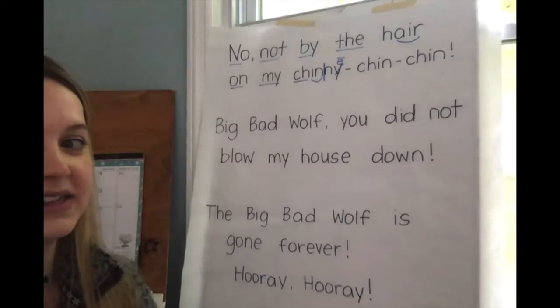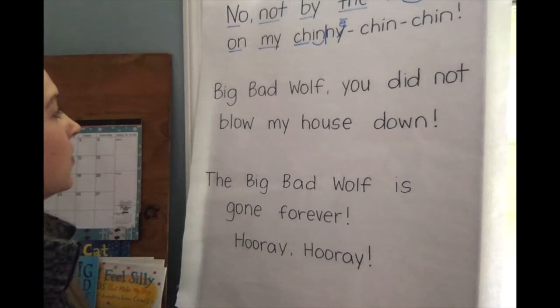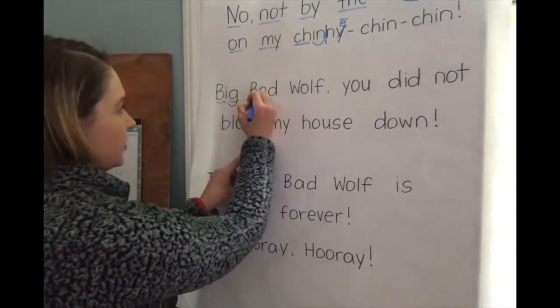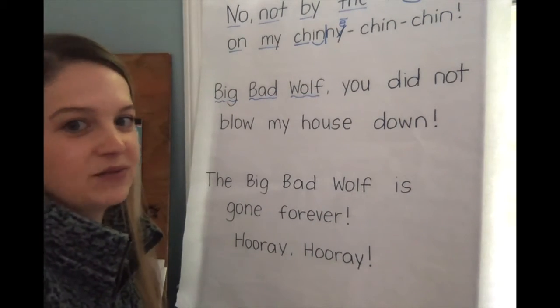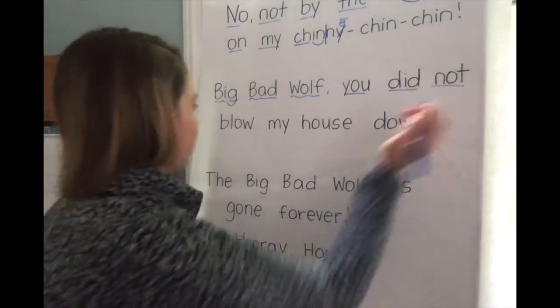Let's take a look at the second line together. We start this line by saying the name of the character — if you stretch and read the first word I think you can guess the name of this character. Then we have three popcorn words in a row.